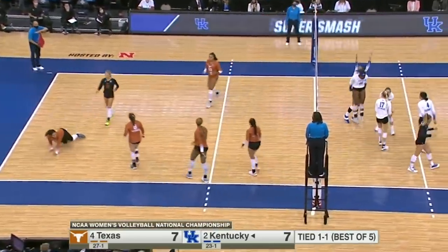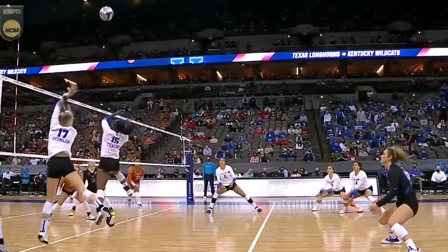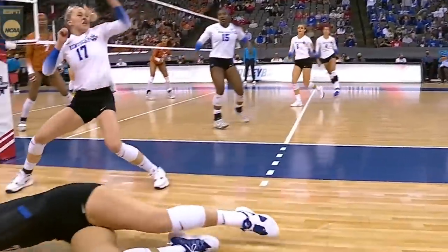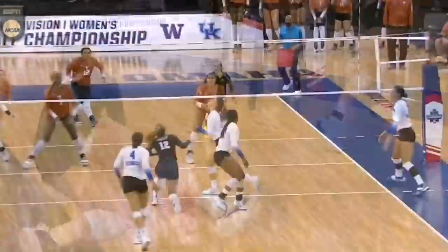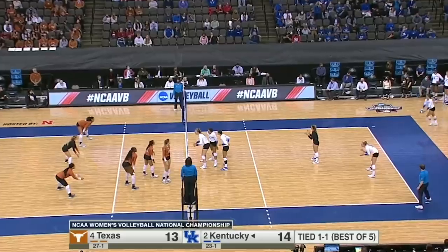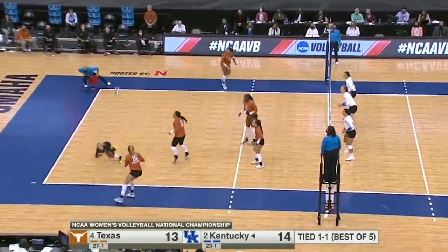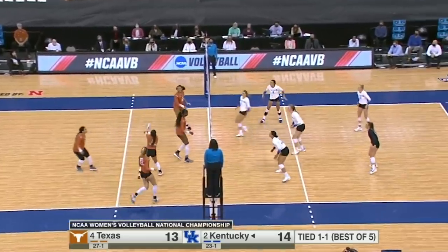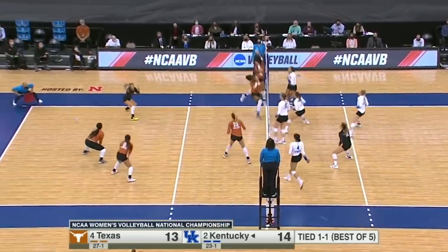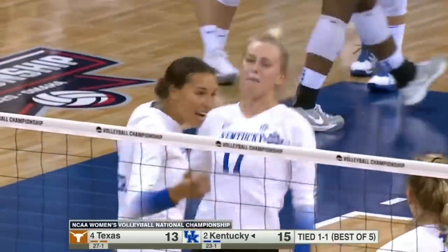Stumler again over the top. What a rally. Can you believe that stab by Gabby Curry? She's in the left back — are you kidding me? I don't know how she made that play. Changed directions and the finish by Stumler. Playing unbelievable defense right now, digging everything. Free ball for the Wildcats — ripped down the line, Maddie Skinner with a kill. Kentucky back on top.